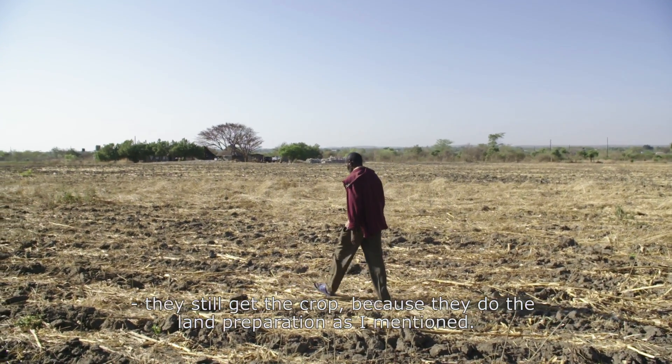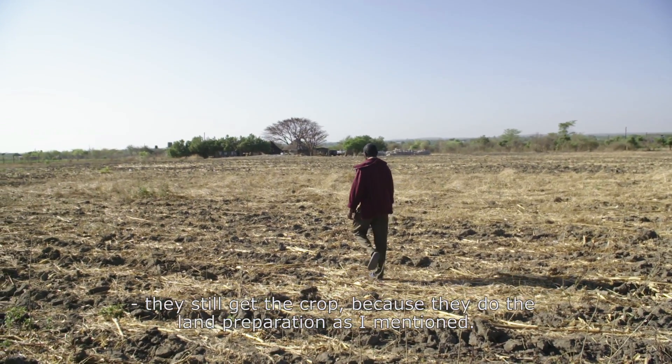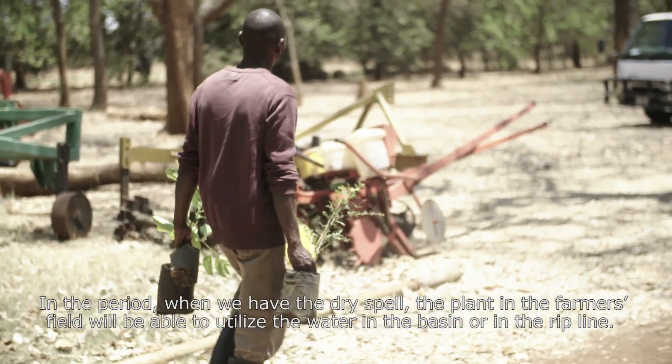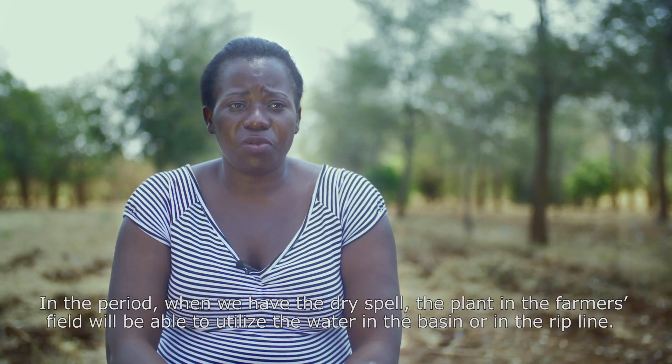Farmers who are practicing conservation farming — despite climate change — still get a crop because they do their land preparation early. During the dry spell, the plants in the farmer's field are able to utilize the water held in the basin or in the rip line.